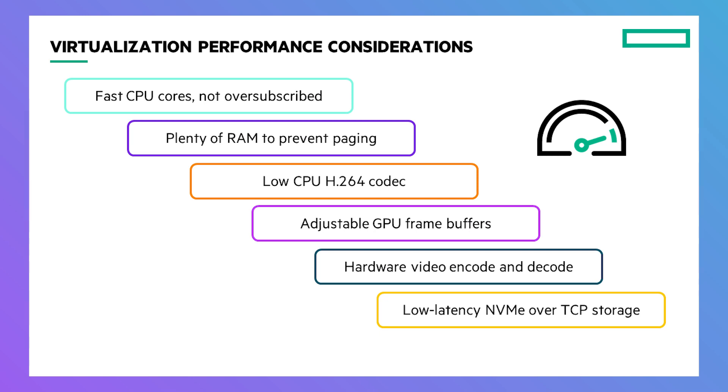To make virtualization run at the same speed as a bare-metal solution, we've done several things. First, we're using very fast CPUs and allocating a lot of cores. Second, we have plenty of RAM to prevent paging and build caches to accelerate storage performance. We're using an H.264 codec, which uses the least CPU of any codec and conserves bandwidth. GPU frame buffers are adjusted for 1080p, UHD, or 4K monitors, and we use hardware GPU video encode and decode — so Teams encoding and Bloomberg or Reuters feed decoding all happen in hardware, handling dozens of video feeds per location.